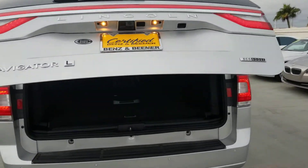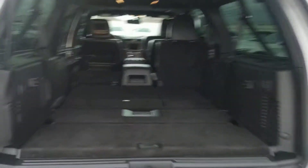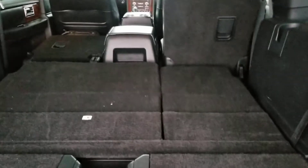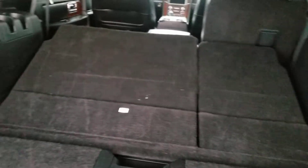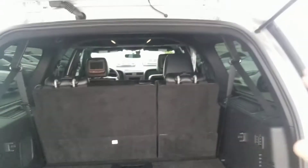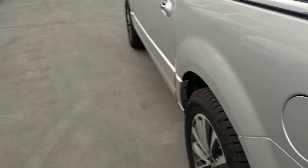This one is the Navigator L with the 3.5 liter V6 with EcoBoost. You can see you got the entertainment system over here. I'm going to put the seats up for you — so that's how you put them up by holding it up. Everything looks good, you've got your headrests and all the space looks nice and clean.